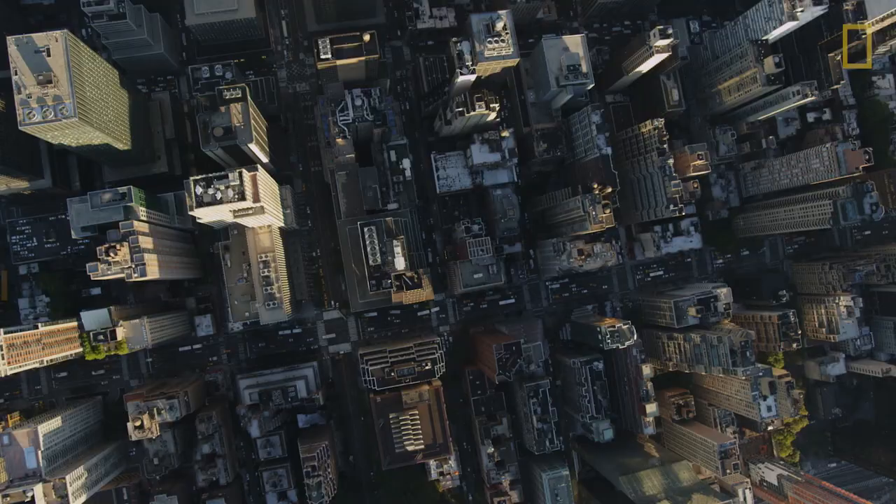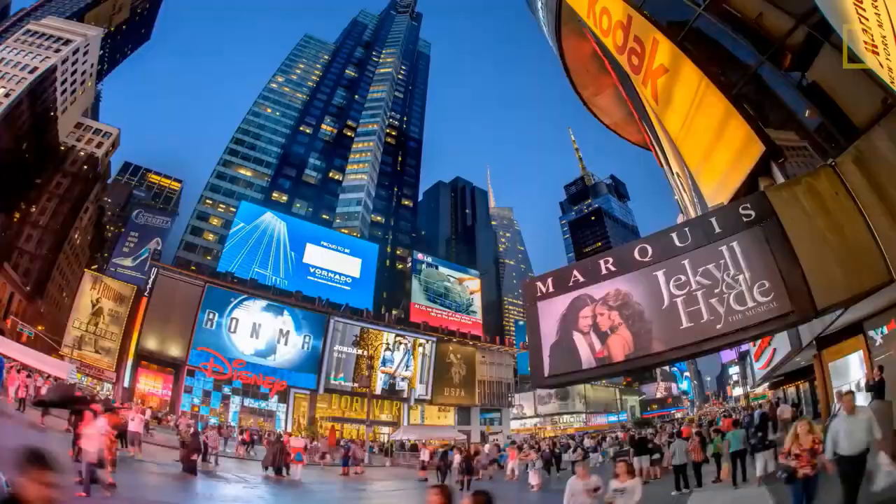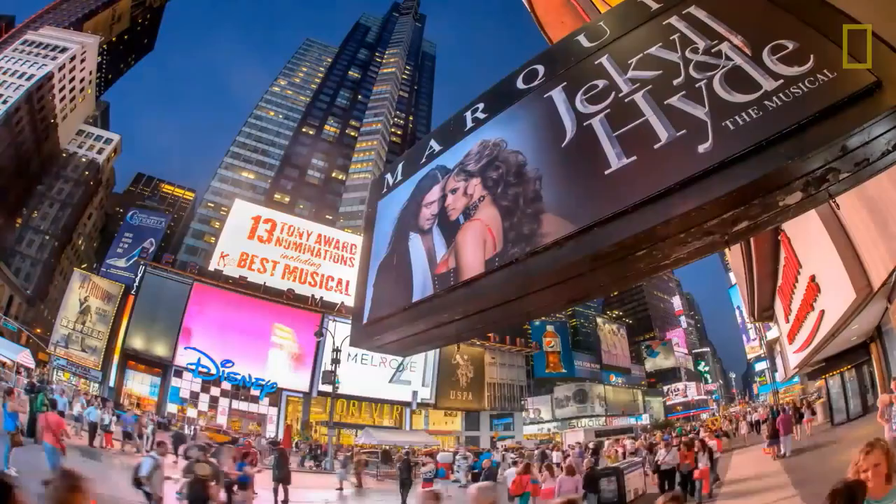So get this — there's more than 3.2 million people in New York City that were born outside of the United States. That makes New York City, by a wide margin, the city with the most foreign-born people in the United States.